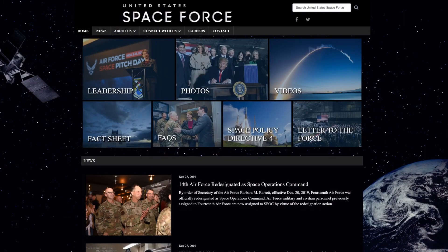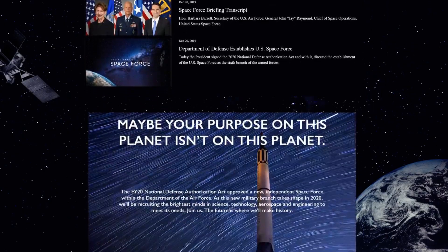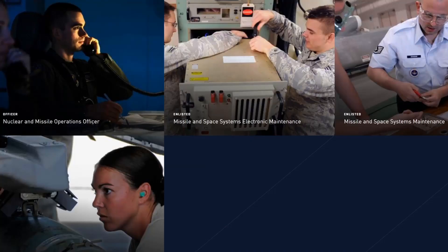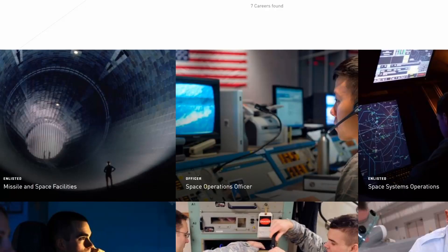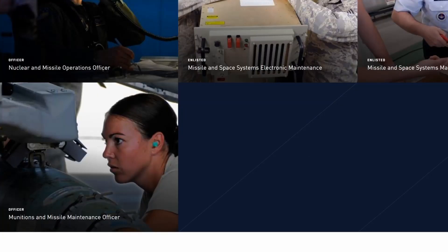The new branch already has a website at spaceforce.mil, where you can check out all they have to offer, including seven career opportunities. For enlisted personnel, that includes missile and space facilities, space systems operations, missile and space system maintenance, and missile and space systems electronic maintenance. For officers: space operations officer, nuclear and missile operations officer, and munitions and missile maintenance officer.